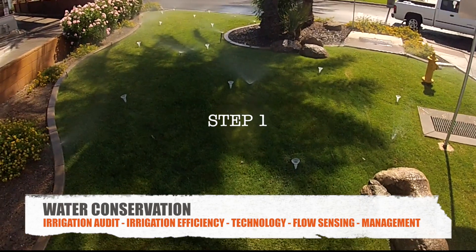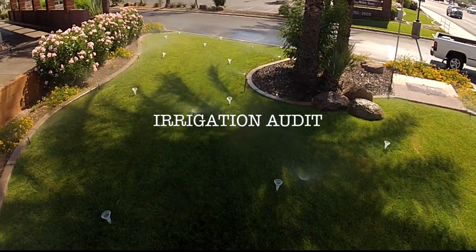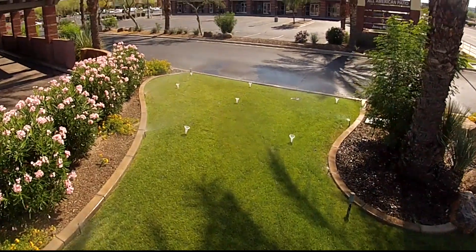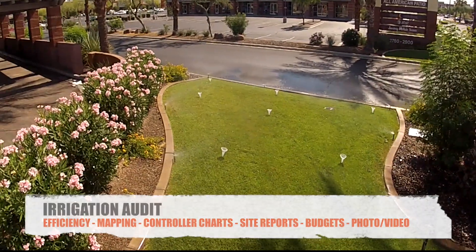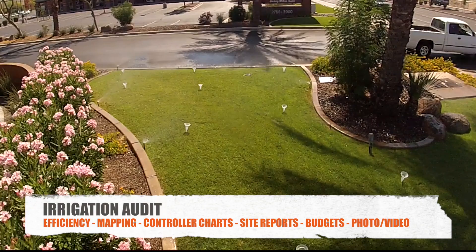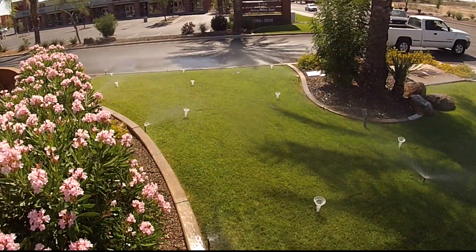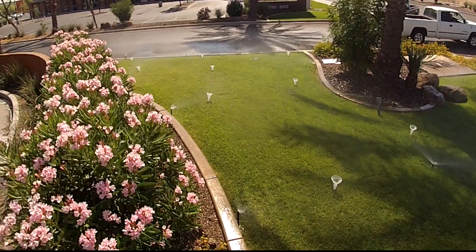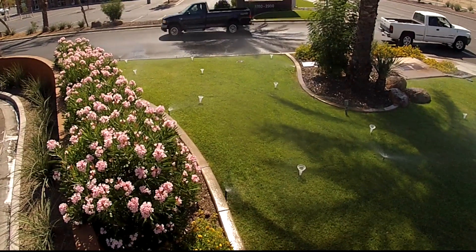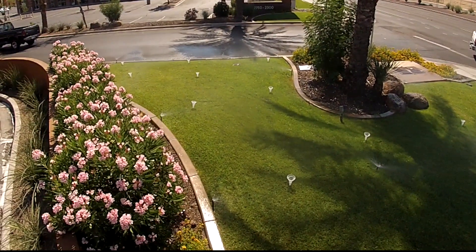Our first step is determining where you are — an irrigation audit. At first glance of this project, everything looks outstanding. It has the curb appeal that everyone wants, but looks can be deceiving. If there were issues with the landscape, they can be easily identified and fixed by the landscaper. As for the irrigation, that's a different story. 90% of all irrigation equipment is underground, so we need to dig a little deeper to find issues. When you have a half-million-square-foot property, you have miles of pipes, wires, and fittings that need to be managed correctly.